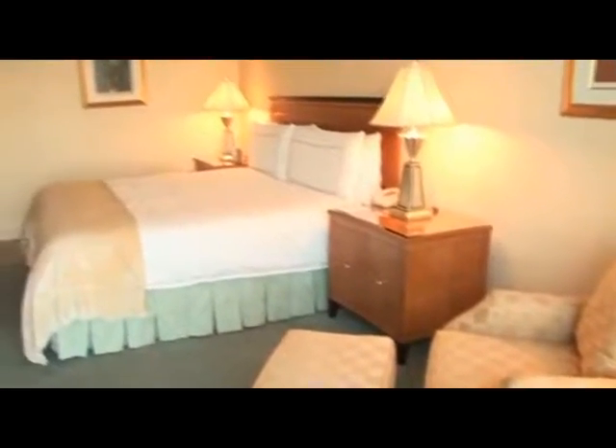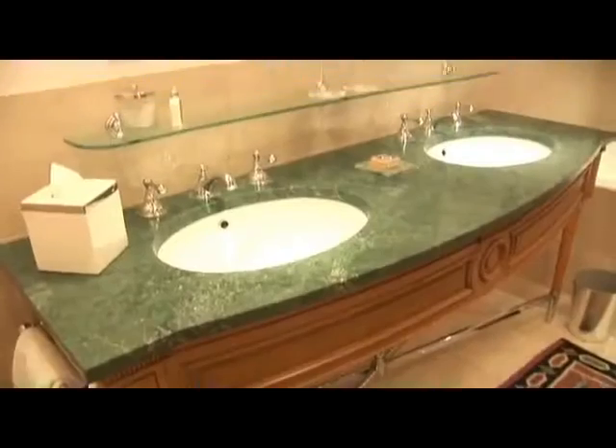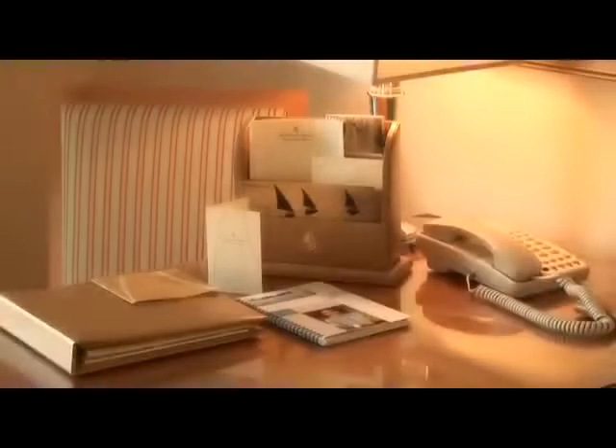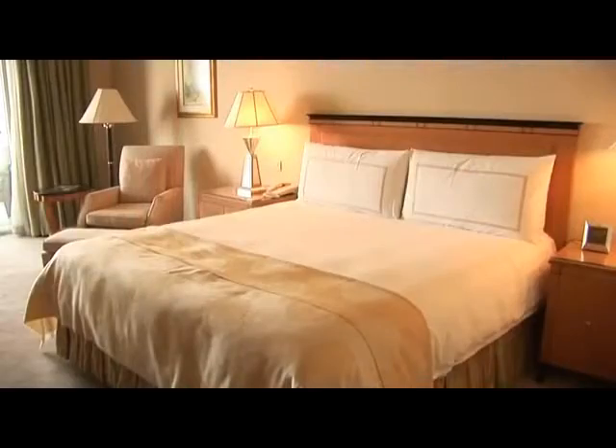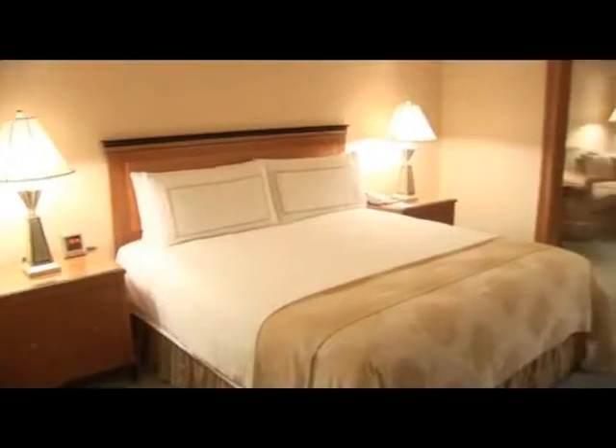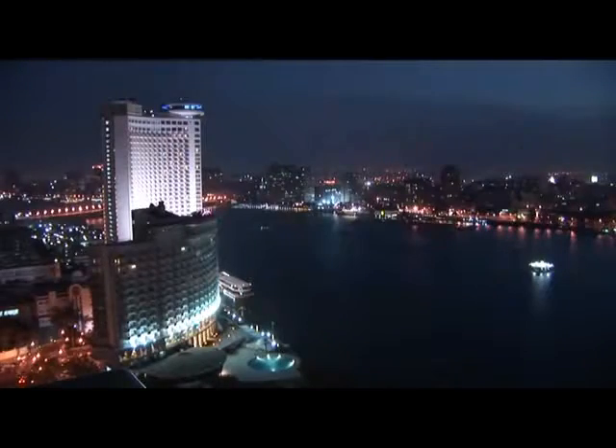The generously sized and sophisticated standard rooms have spacious marble bathrooms designed in luxurious Four Seasons style. Enjoy views of the city from superior rooms, whilst the deluxe rooms have a private balcony of the Nile. Or indulge in a premier room, offering sensational views of the Nile.